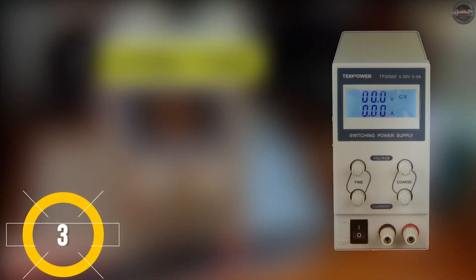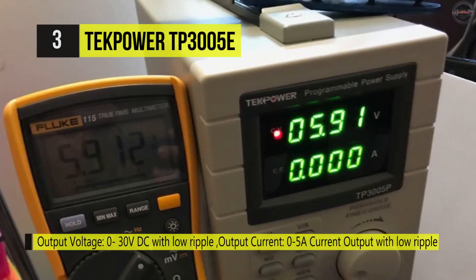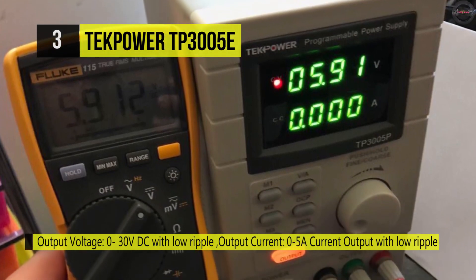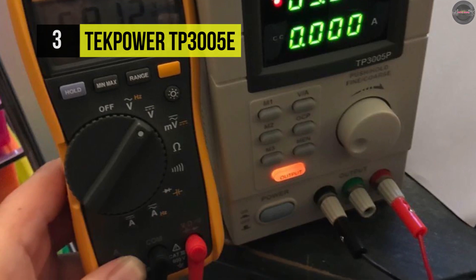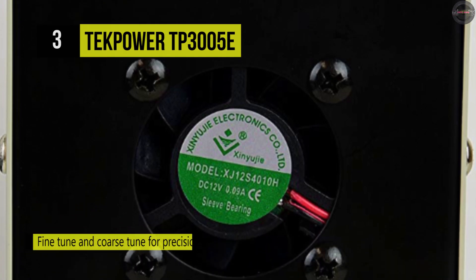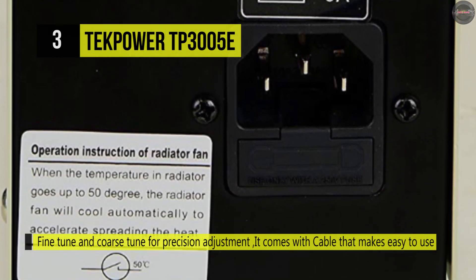The TECPOWER TP-305E is a professional DC-regulated power supply. It has a highly stable, high-quality switching power supply with output continuously adjustable at 0 to 30 volts DC and 0 to 5 amps. The unit comes with large LCDs with backlight, providing an accurate readout for voltage and current values. Its cooling air fan will automatically start when heat accumulates inside, and it has a built-in 4-amp fuse protection. The fine-tune and coarse-tune can be used for precision adjustments.